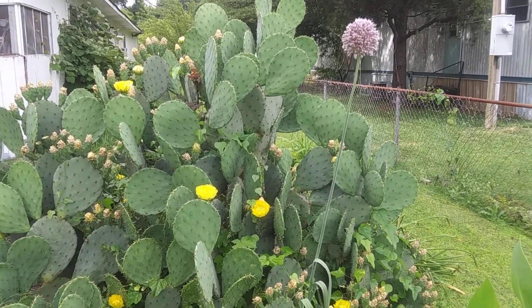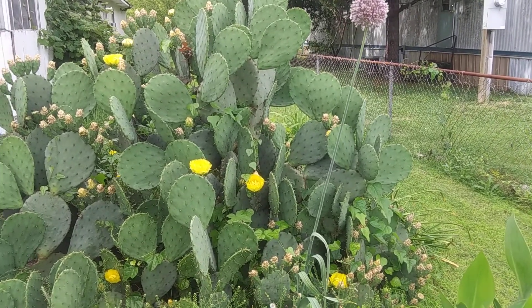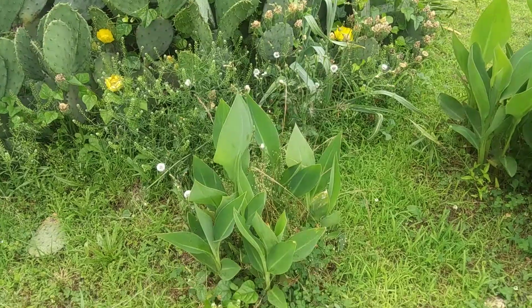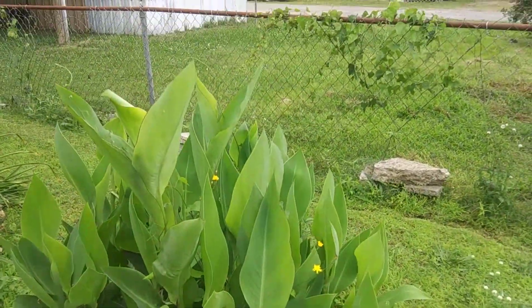I showed you one the other day on the other side of the house, and here's another one growing alongside the cactus. These are some beautiful plants — flowers that will grow and bloom.